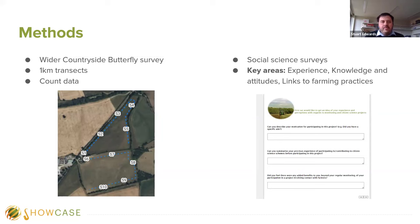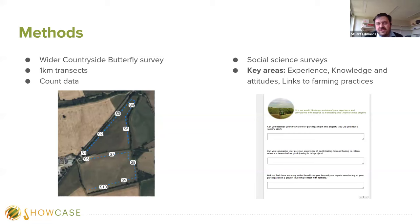At the end of the surveying season, we united the three countries' research with social science surveys, which investigated experience, knowledge and attitudes, and how they may have changed in relation to participating in our projects, and how this may influence links to farming practices. We also provided a questionnaire to recorders to understand their motivations for wanting to record on farmland, their motivations for recording in the first place, and how they felt their skills had changed as a result of engaging in this project.